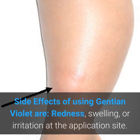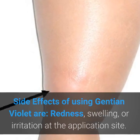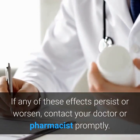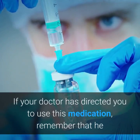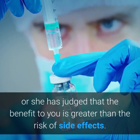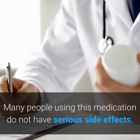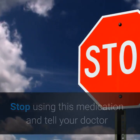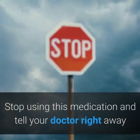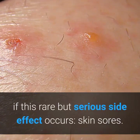Side effects of using Gentian Violet include redness, swelling, or irritation at the application site. If any of these effects persist or worsen, contact your doctor or pharmacist promptly. Remember that your doctor has judged the benefit to be greater than the risk of side effects. Many people using this medication do not have serious side effects. Stop using this medication and tell your doctor if you have new signs of a skin infection: heat, tenderness, and pus. Stop using and tell your doctor right away if the rare but serious side effect of skin sores occurs.